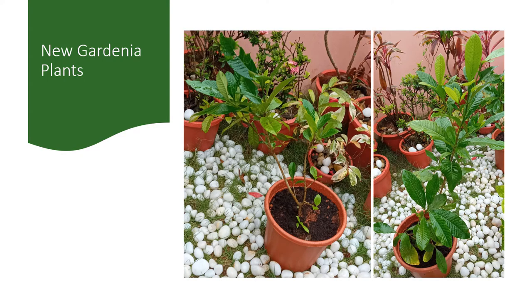These are the two gardenia plants. They are yet to produce any flowers. Vertical growth is more than the horizontal growth, so they have not obscured the pots.